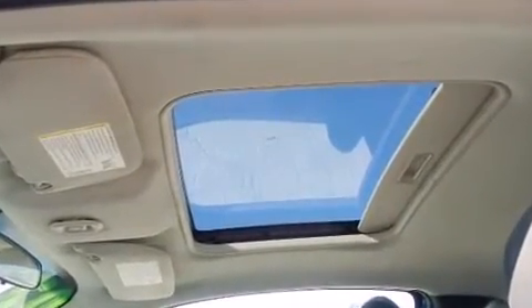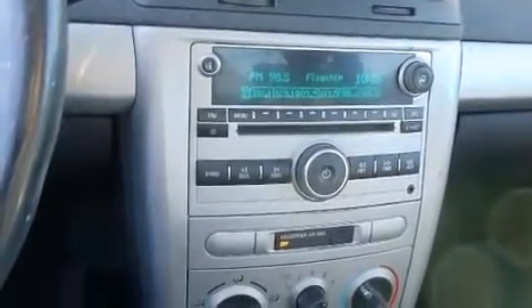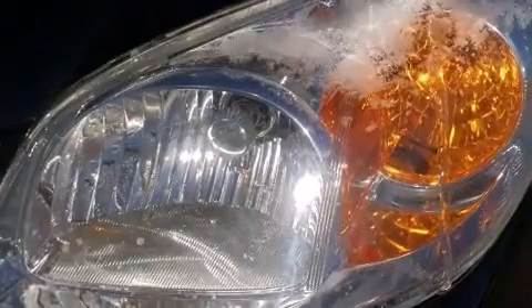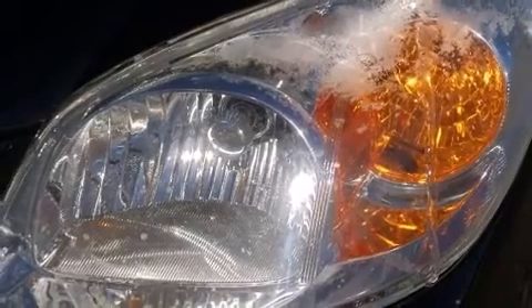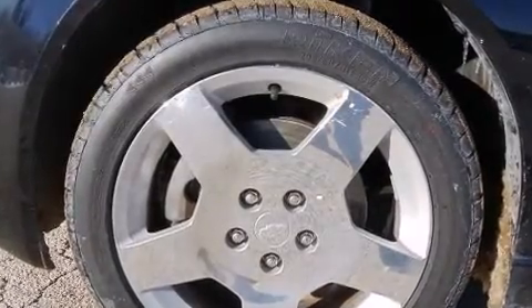It's equipped with tons of terrific amenities, but it won't break your budget, such as remote keyless entry, delay-off headlights, one-touch window functionality, a tachometer, a leather steering wheel, an outside temperature display, and cruise control.